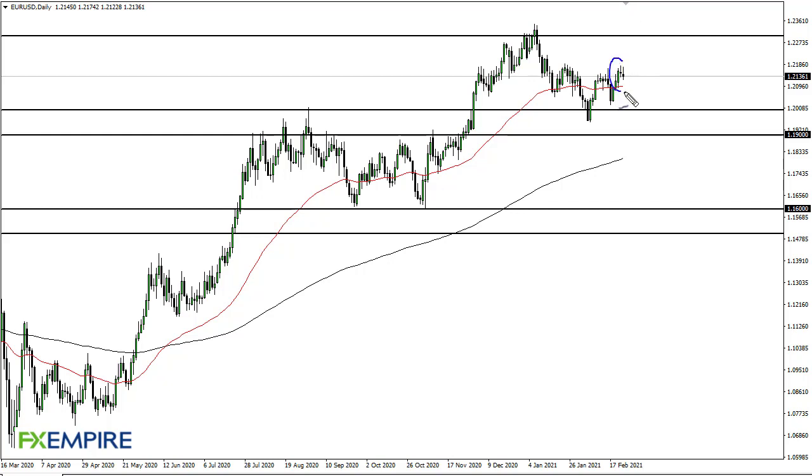From FX Empire, this is Chris taking a look at the euro. You can see the euro has been kind of noisy during the trading session — we initially shot higher and then pulled back to form a bit of a shooting star. The shooting star of course is a negative candlestick, but I'm not so interested in that.